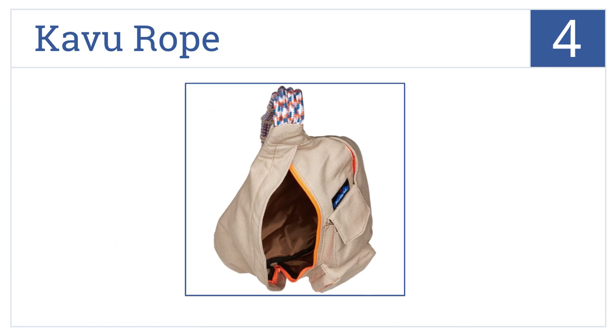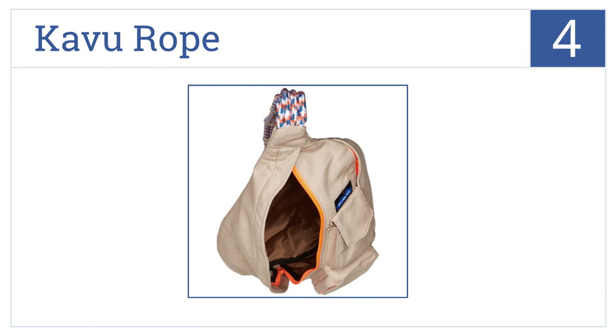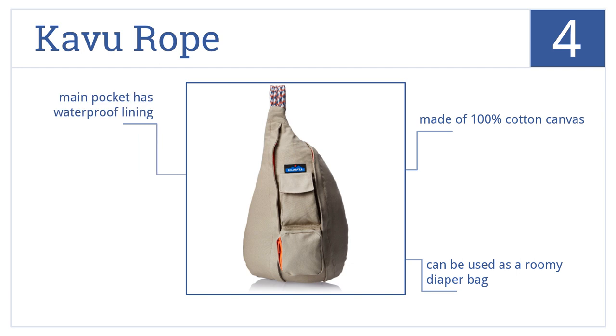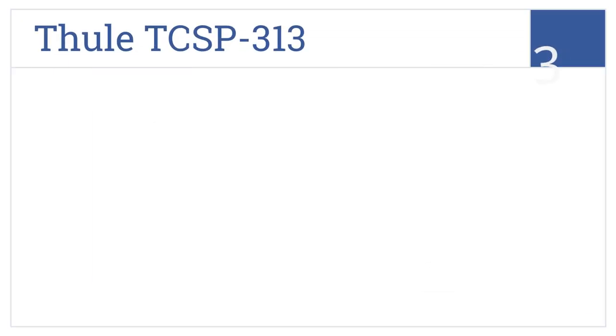At number 4, the Cavu Rope is a practical choice that all ages will love, with a comfortable ergonomic fit that comes in a variety of fun modern colors and designs. It's made of 100% cotton canvas and could be used as a roomy diaper bag, as the main pocket has a waterproof lining.